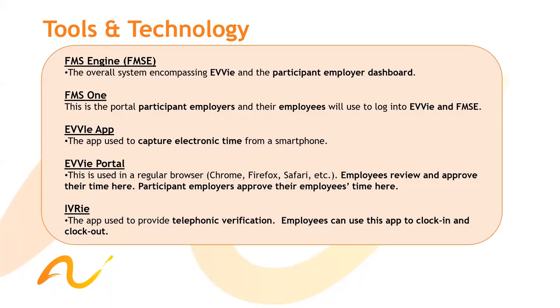Here at the ARC, we have the following tools and technology. We have FMS Engine, also known as FMSC, and this is the overall system that encompasses EVV and the participant's employer dashboard. There's also FMS1, which is a portal where participant employers and their employees will use to log into EVV and FMS Engine. There's also the EVV app, used to capture electronic time from a smartphone device. The EVV portal is used in a regular browser where employees review and approve their time. Participant employers approve their employees' time. And then we have IVR, the app used to provide telephonic verification.